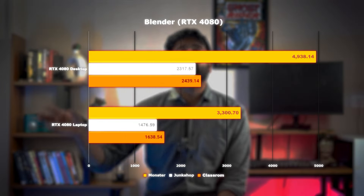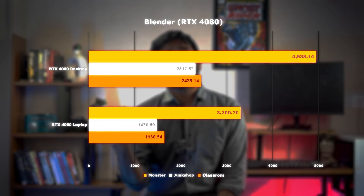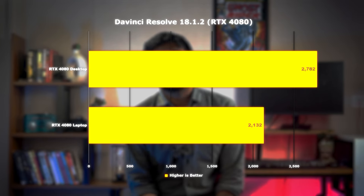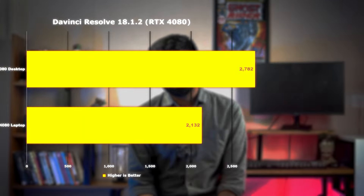But let's not judge too soon. Talking about productivity tasks, we ran the Blender test, then moved to DaVinci Resolve, and we see a massive jump in scores when running on a desktop PC. Not surprising.